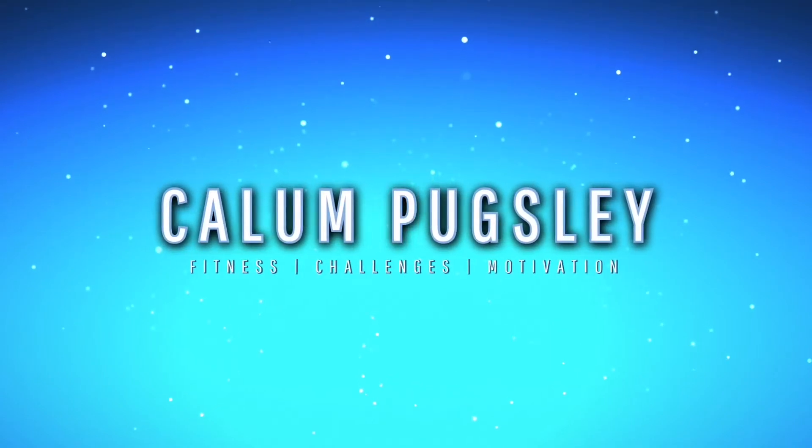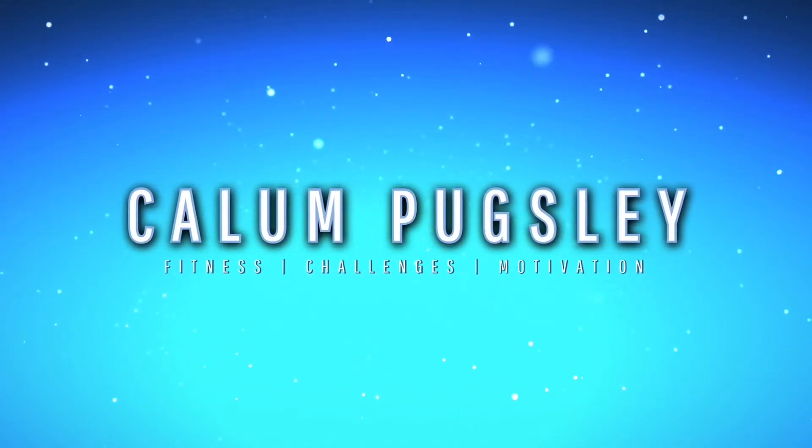What is up guys? Thank you for clicking on my video. It's your boy Callum here and today is Monday. You know what time it is — it's challenge time! I'm finally going to do a food challenge again. It's been like over a month since I've done a food challenge and I'm so excited. Today's challenge is going to be a 6,000 calorie dessert challenge.